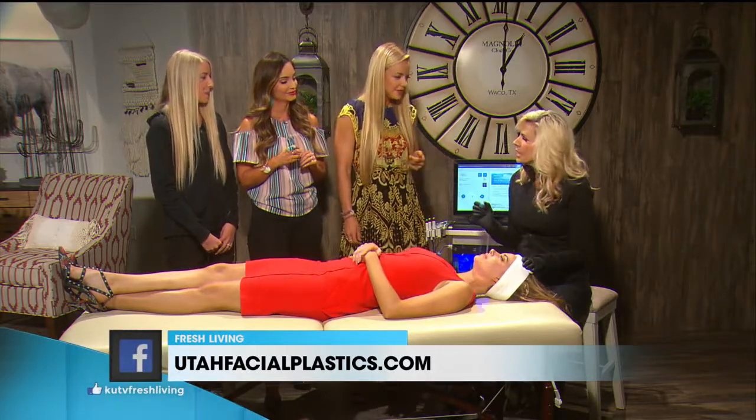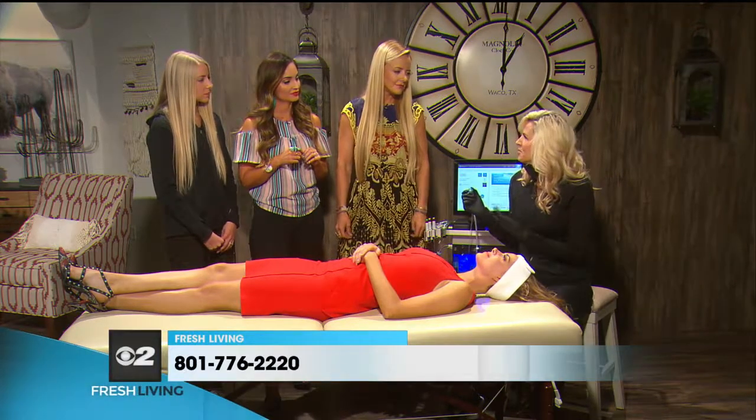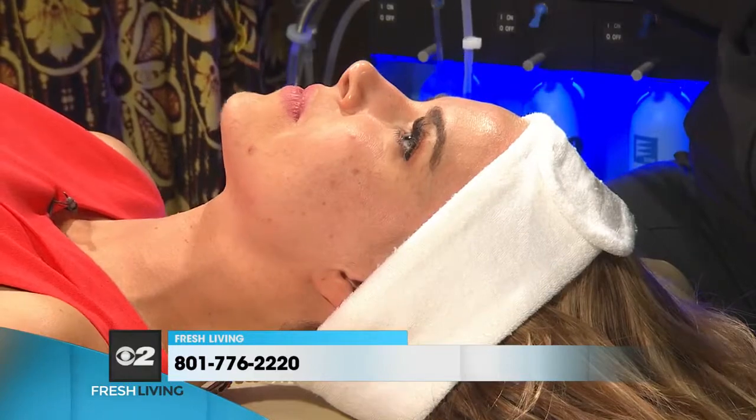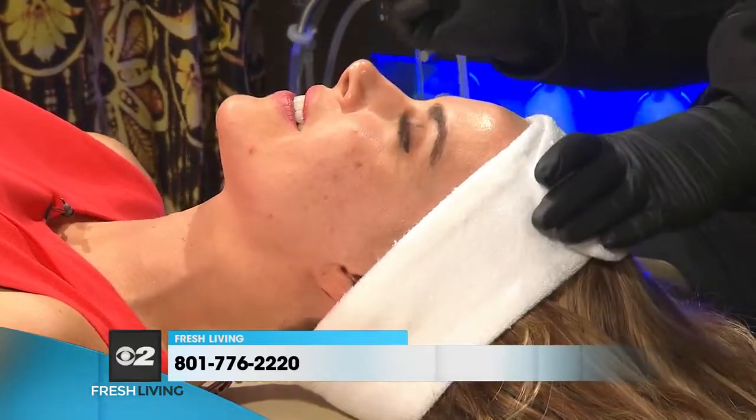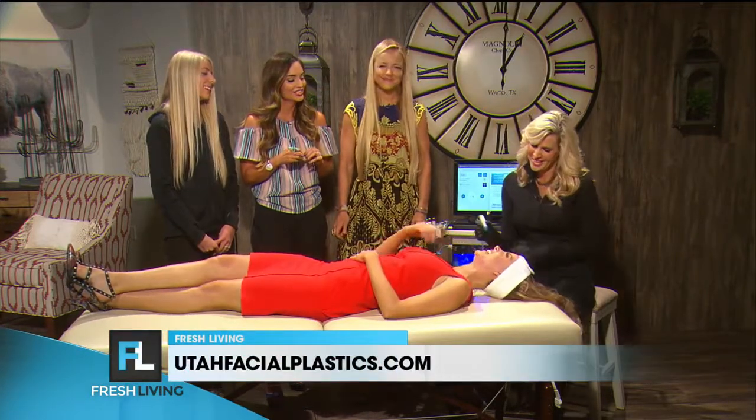What about blemishes? It's great for that. A lot of times when you go to have your blemishes extracted it can be painful, but the Hydra Facial actually has a vacuum and it does that for you — it can get them all out.